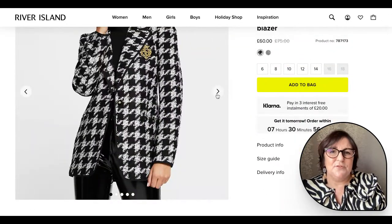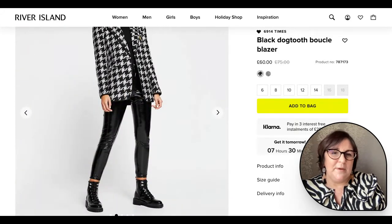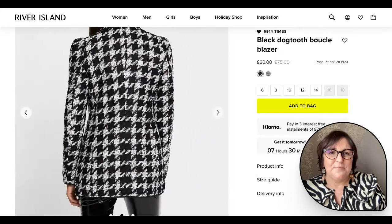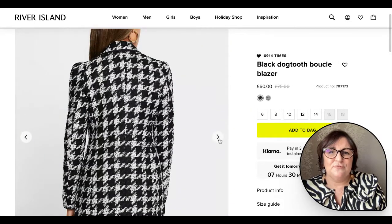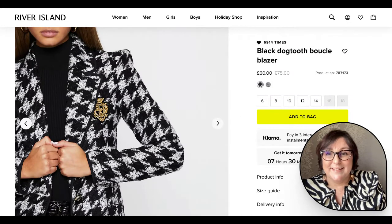This will suit a lot more personalities. It's still quite dramatic, but if you prefer something a little bit less dramatic than the first one, this is a fabulous option. It's a super jacket — something you can wear more casually or more formally. I've got my eye on that one, I have to say.